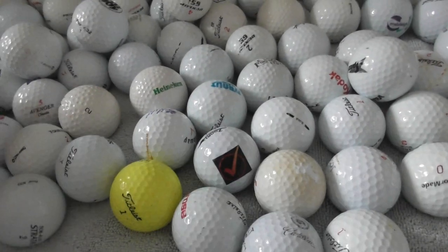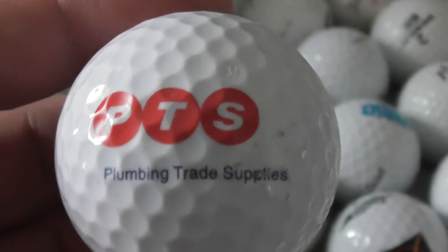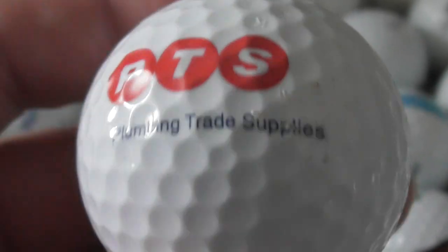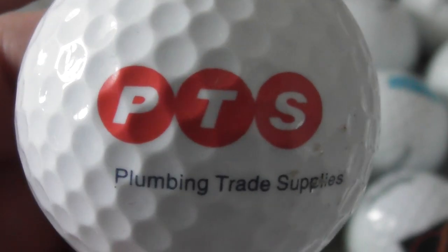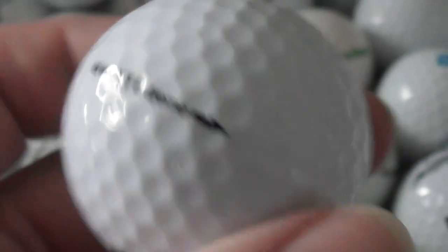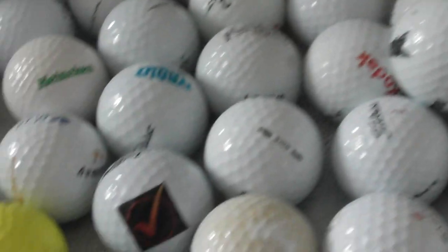I'm going to film each and every logo. I'll discuss whether I know the brand or not, and I'll show what type of ball each one is on to help date them in case I ever decide to sell these in future. First one: PTS Plumbing Trade Supplies. Logo is in very good condition, and the ball is in very good condition. Don't know anything about that company.